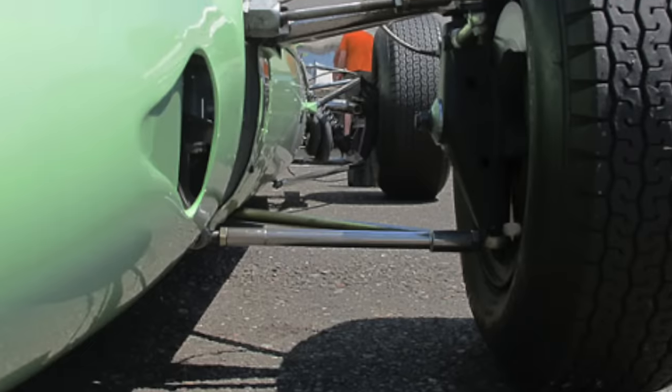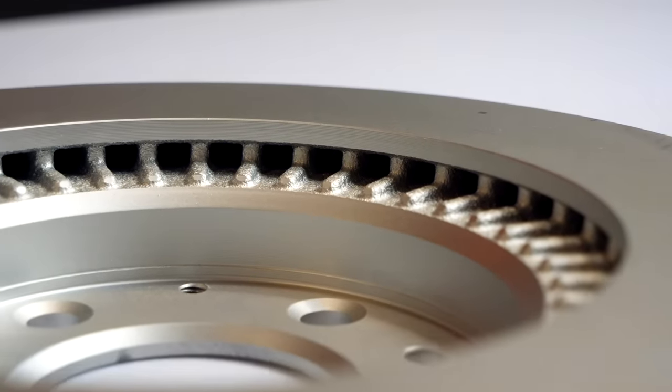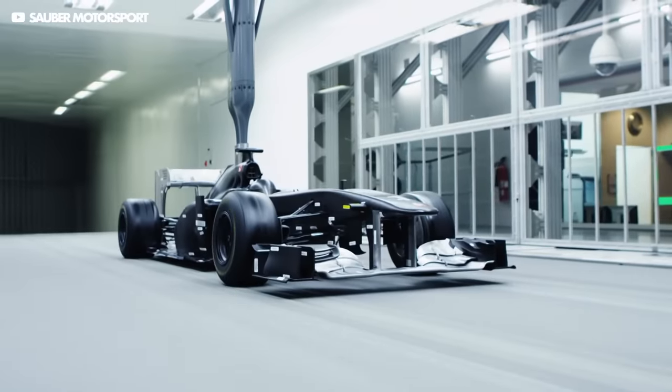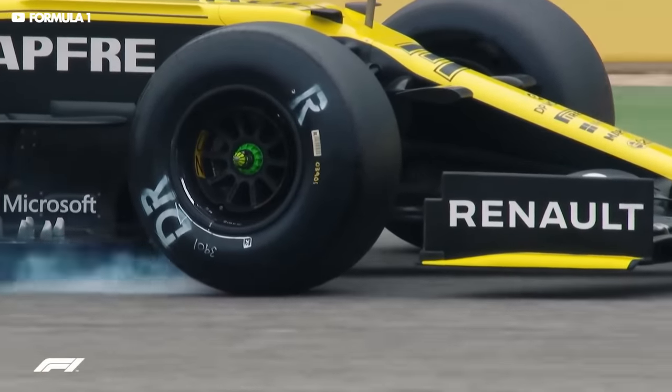For example, in the 60s they were using steel discs, not too different from these road car brakes. However, tyres are now so advanced and F1 cars produce so much downforce and therefore grip that the brakes are subjected to monumental loads and temperatures.